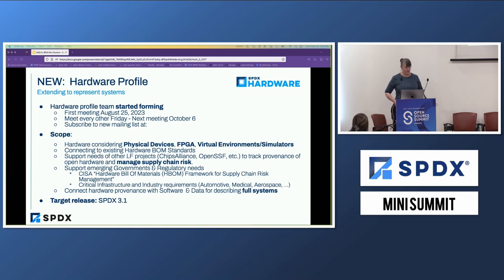We've started a meeting and the next meeting will be on October 8th. What we're trying to do is make sure that we get the information necessary to consider physical devices, FPGAs, and actually virtualization, because digital twins are going to be a key reality for us going forward. Being able to represent all of these different scenarios is going to be part of what we need to do for the hardware profile.